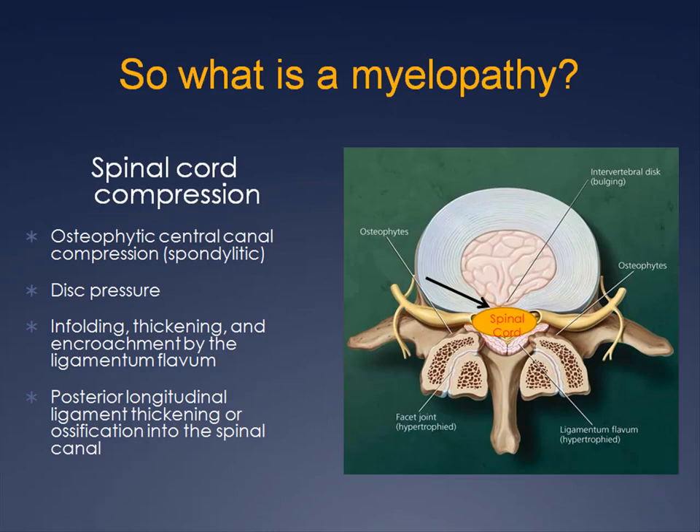So what is a myelopathy? It's the name given to spinal cord compression, which can be due to a host of structural problems, including protruding or herniated discs, infolding, thickening, and encroachment by the ligamentum flavum or ossification of the posterior longitudinal ligament, and more commonly caused by osteophytes secondary to cervical spine degeneration, called spondylytic myelopathy.